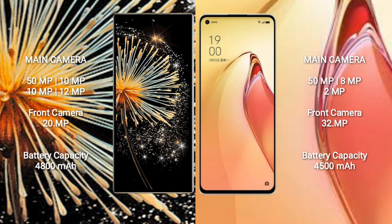Xiaomi Mix Fold 3 rear quad camera setup: 50MP + 10MP + 10MP + 12MP, and a 20MP front camera.